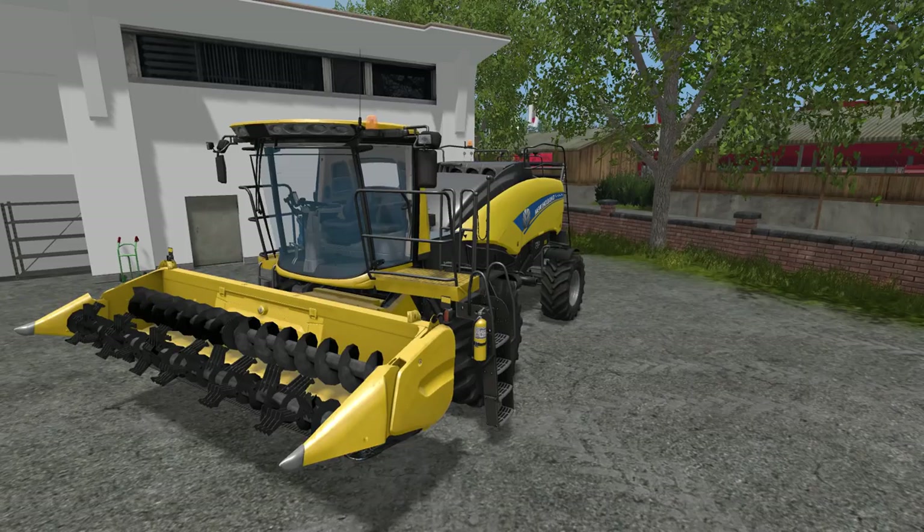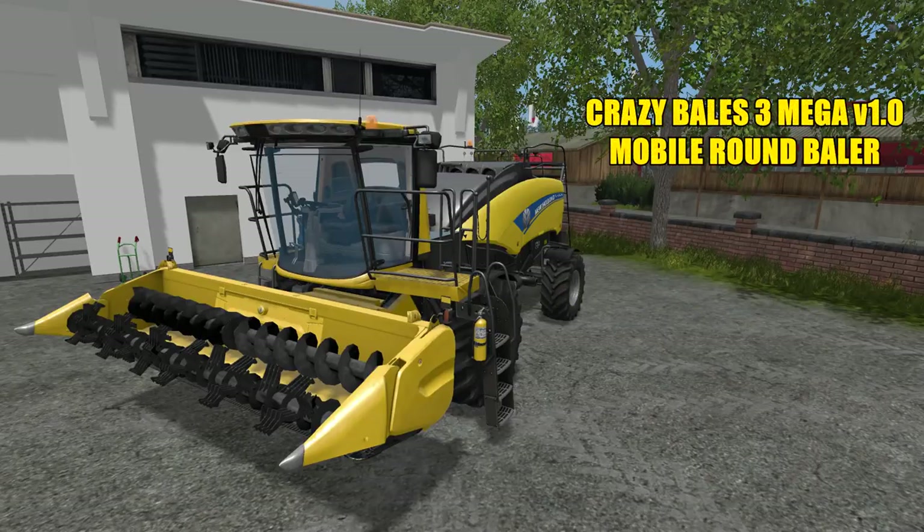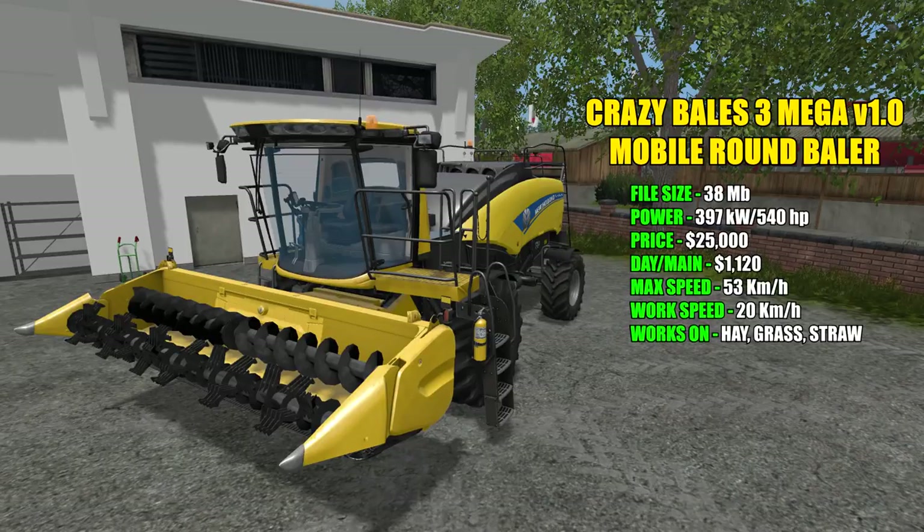First up we have this New Holland self-propelled round baler. This is called the Crazy Bales 3 Mega version 1.0 mobile round baler. It's just for fun guys — really unrealistic, but have fun with it. File size is 38 megabytes, power is 397 kilowatts and 540 horsepower. Price in the shop is $25,000 with a $1,120 a day maintenance fee. Max speed is 53 km/h, work speed 20 km/h, and it works on hay, grass, and straw.